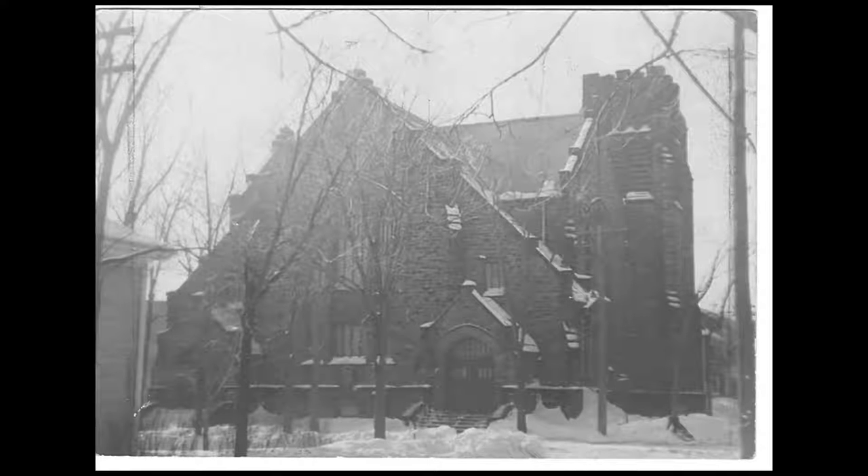The church and its impressive former Manse building will continue to serve the citizens of Moncton as part of the Community Peace Centre, a centre for not-for-profit agencies in Moncton. Central United Church was designated a heritage property through the City of Moncton Heritage Preservation By-law.